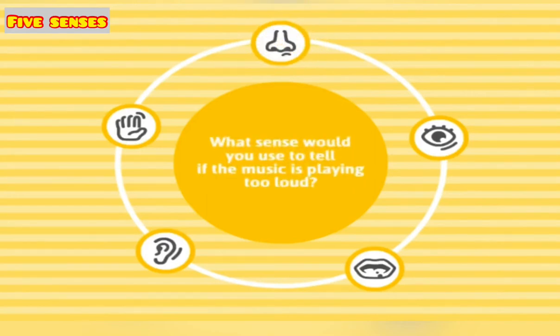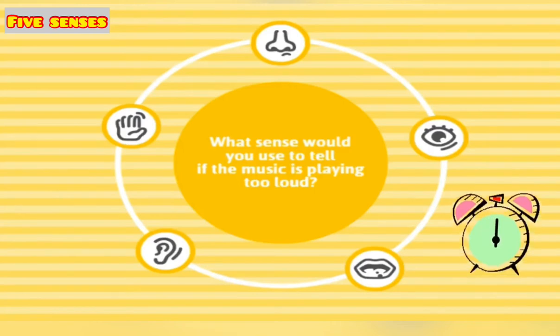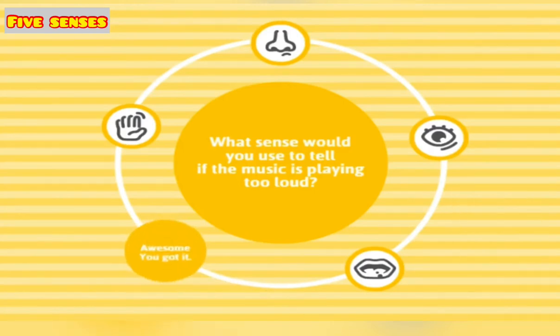What sense would you use to tell if the music is playing too loud? Hear — awesome!